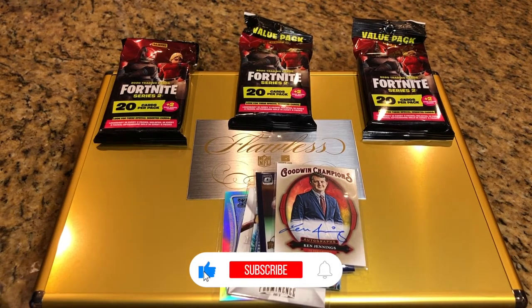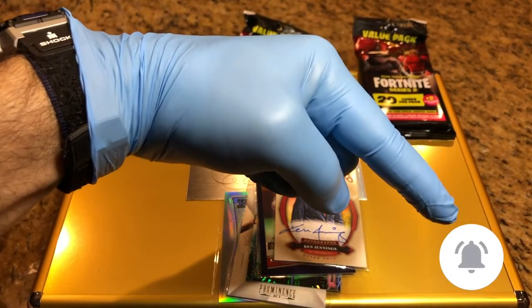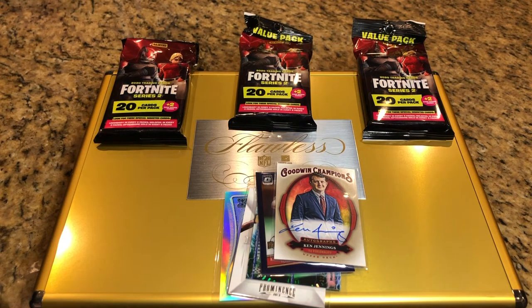Hey everyone, Hobby Box Break here. Do me a favor — hit that like and subscribe button and don't forget to hit that bell in the bottom right-hand corner. That way you'll be up to date with all our hobby box breaks. We are just going to be doing an update today for our monthly drawing.